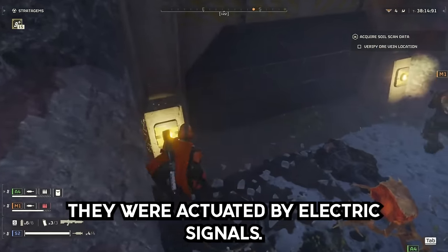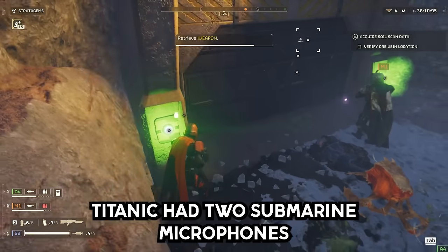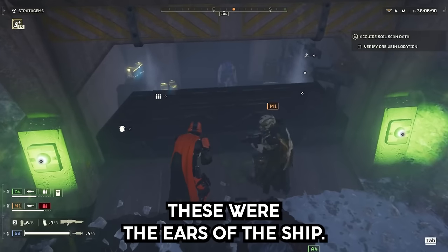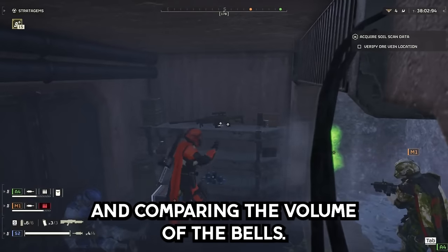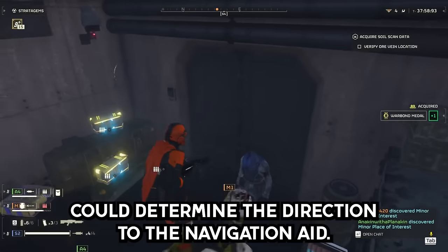They were actuated by electric signals, compressed air, or simply by wave motion. Titanic had two submarine microphones on her hull, one on each side. These were the ears of the ship. By switching between the port and starboard microphones and comparing the volume of the bells, the navigation officer could determine the direction to the navigation aid.